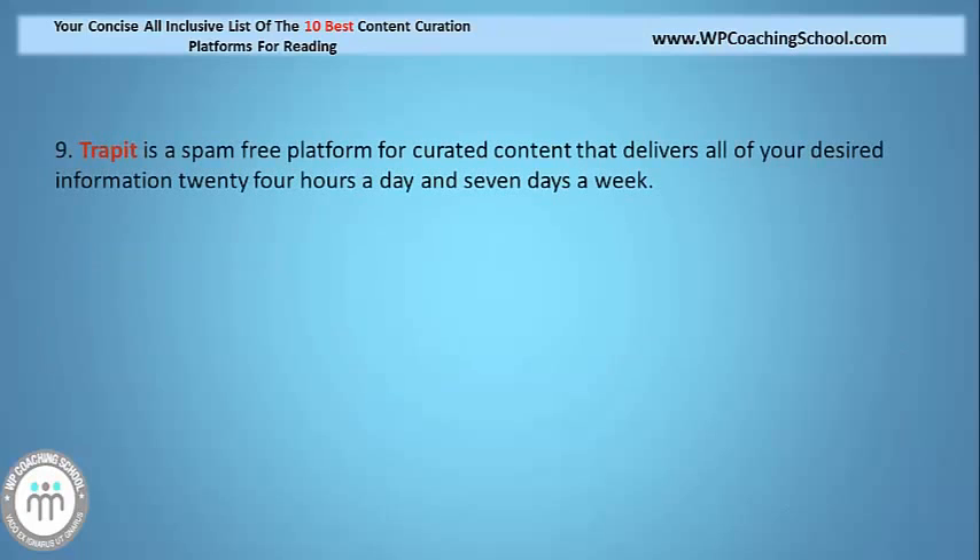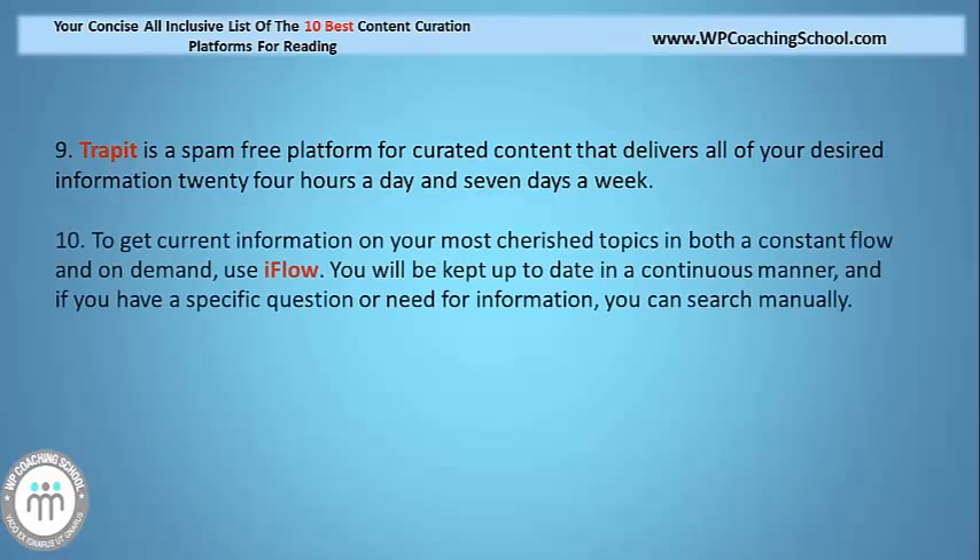My 9th recommendation is Trapit. It is a spam-free platform for curated content that delivers all of your desired information 24 hours a day, 7 days a week. And finally, my last recommendation: to get current information on your most cherished topics in both a constant flow and on demand, I recommend iFlow. You will be kept up to date in a continuous manner, and if you have a specific question or need information on any type of topic, you can also search for this manually.